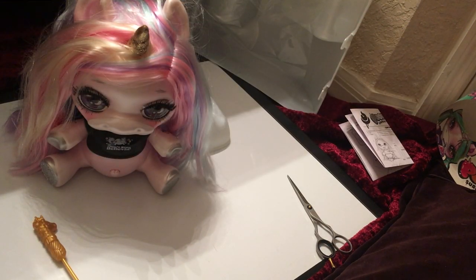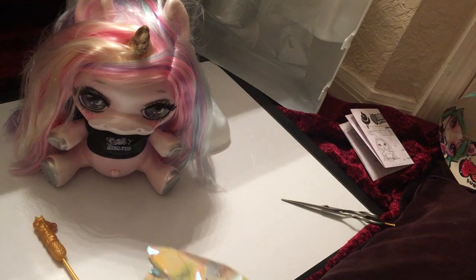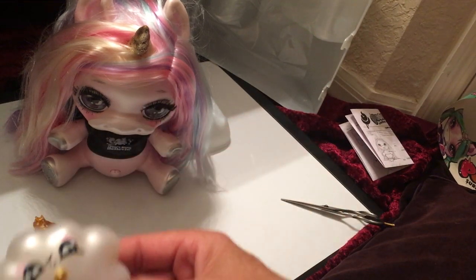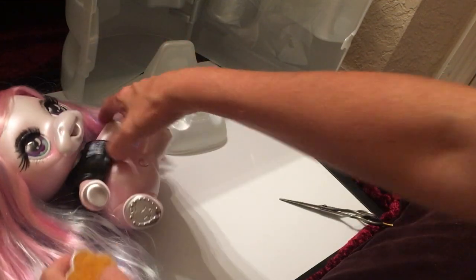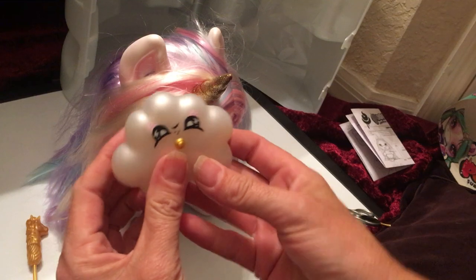The next surprise is the brush. It's a little cloud brush so you can brush her hair — that's cute! Her hair is kind of silky but a bit messed up, either from how it was packed or from how I pulled her out. That's the brush — a little cloud brush, very cute.